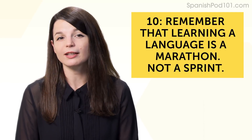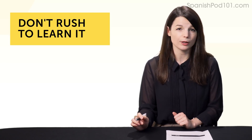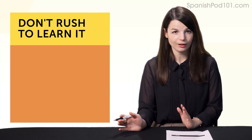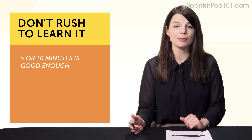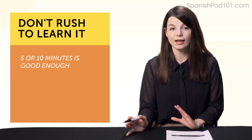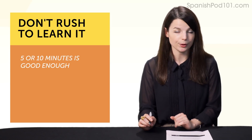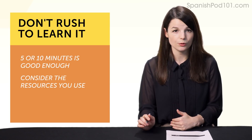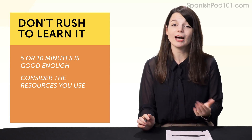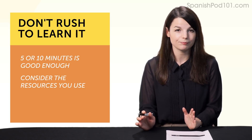And number ten: remember that learning a language is a marathon, not a sprint. There's no need for five-hour cram sessions that burn you out—five or ten minutes is good enough. Remembering this is a good habit to have. If you're having a bad day or can't remember some grammar, it's not all over—it's just a minor bump in the road. Sticking with quick, five-minute lessons that are easy to finish will help keep you in the marathon.